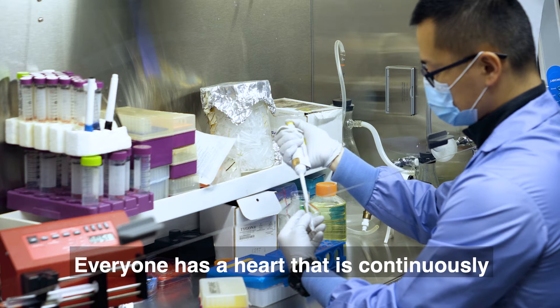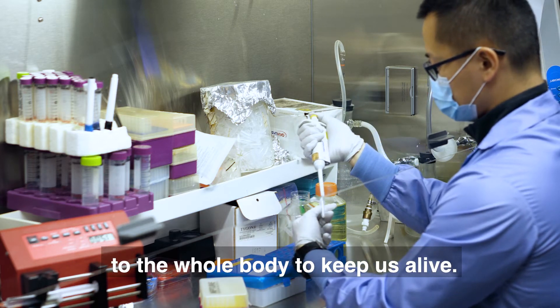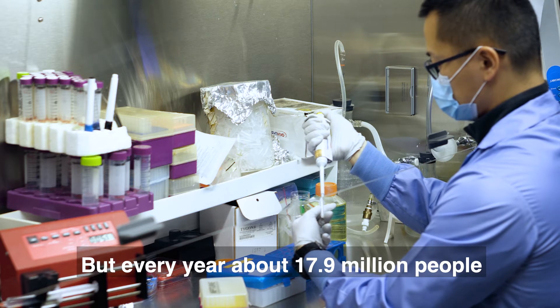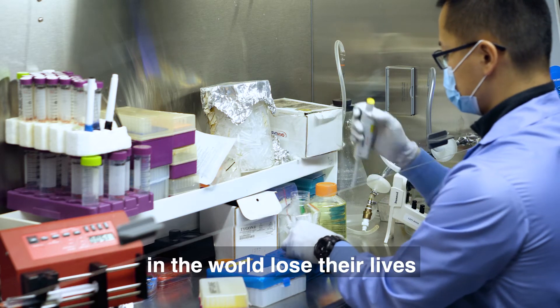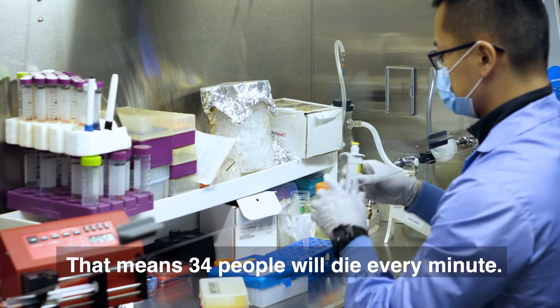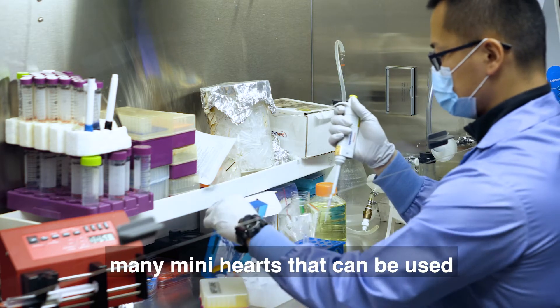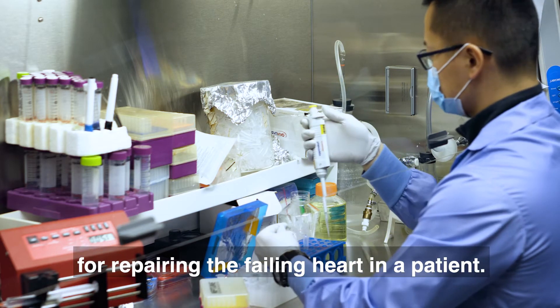Everyone has a heart that's continuously beating and pumping blood to the whole body to keep us alive. But every year, about 17.9 million people in the world lose their lives because of heart disease — that means 34 people will die every minute. What if I tell you we can create many mini hearts that can be used for repairing the failing heart in a patient?